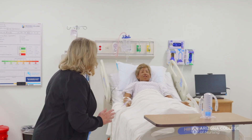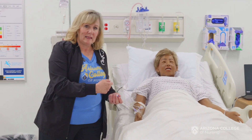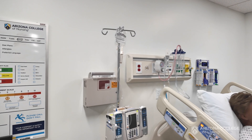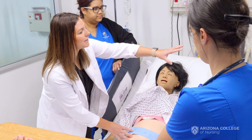For example, if I'm going to do something to my IV line for my patient, I'm going to clean it. I'm going to treat it like it's real. I do find that very unique. We have the technology, we have the equipment, we have the mindset, and we have the educators that bring it all together for the students.